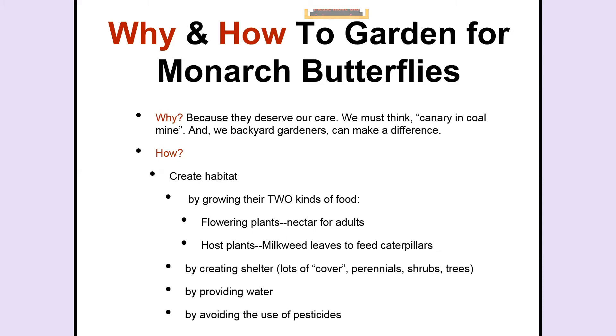I believe passionately that backyard gardeners can make a huge difference in saving this species. And an extension of that is, I believe strongly that the backyard gardener can save North American wildlife. Animals are losing habitat all over the nation, and we can create habitat in our backyards. Imagine the city of Wichita in which every backyard had a garden designed for small insect animals — it would be a huge place for insects to survive.